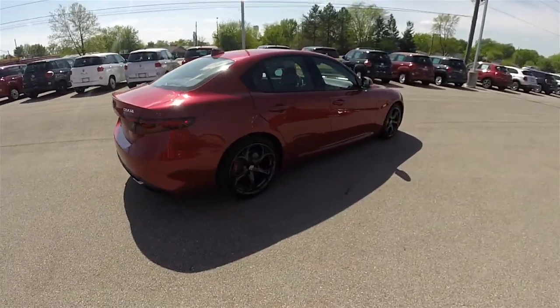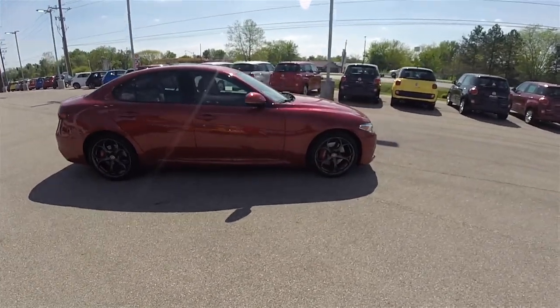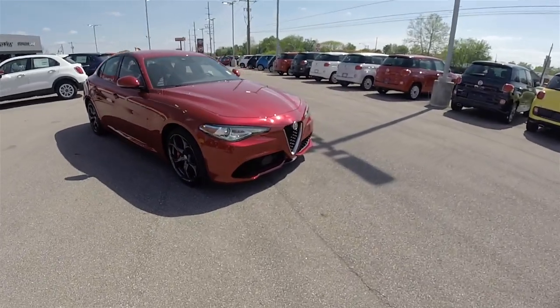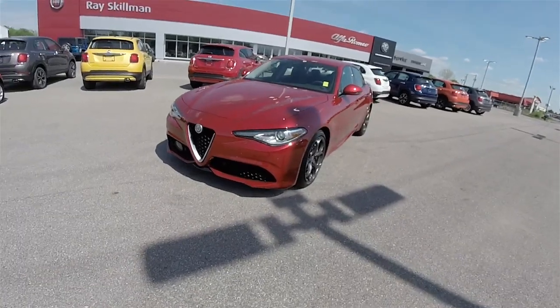This concludes our quick walk-around look at the brand new 2017 Alfa Romeo Giulia TI Sport. We hope the video was informative, and as always, thanks for watching.